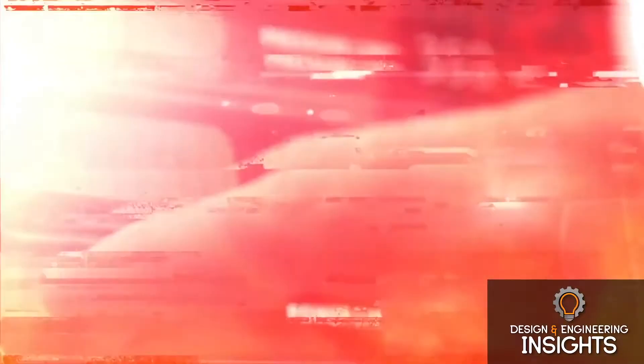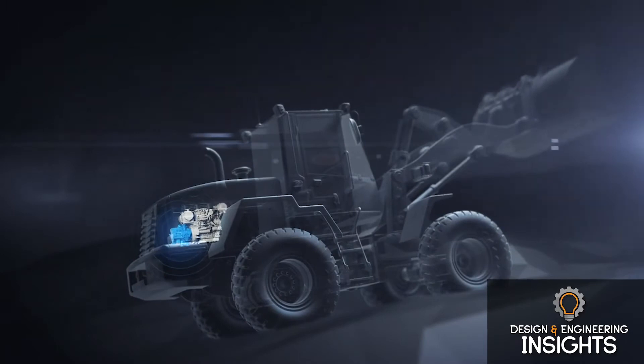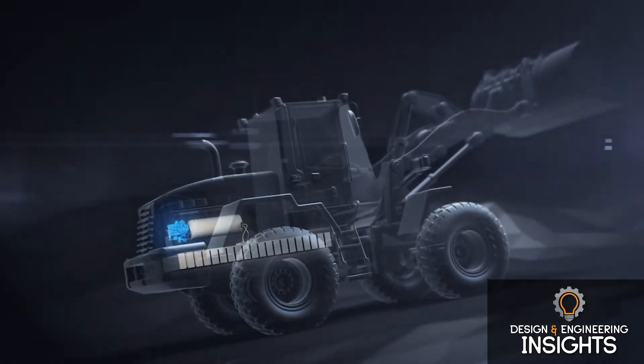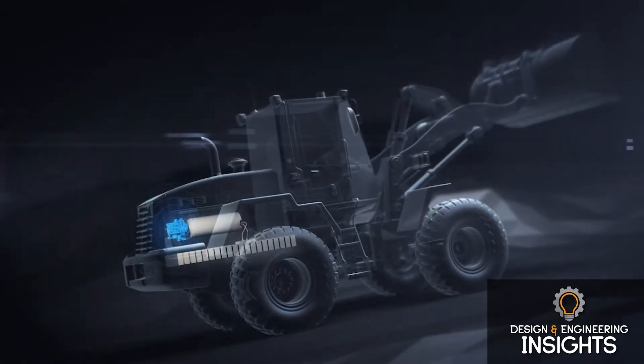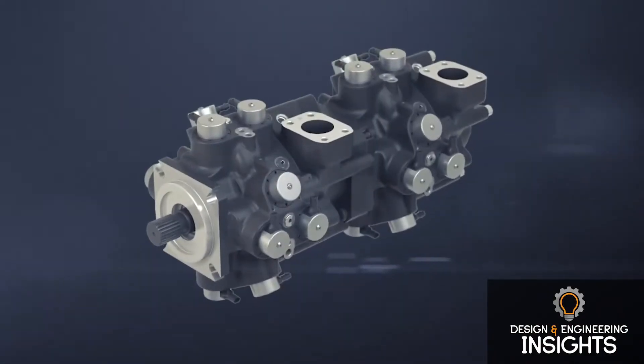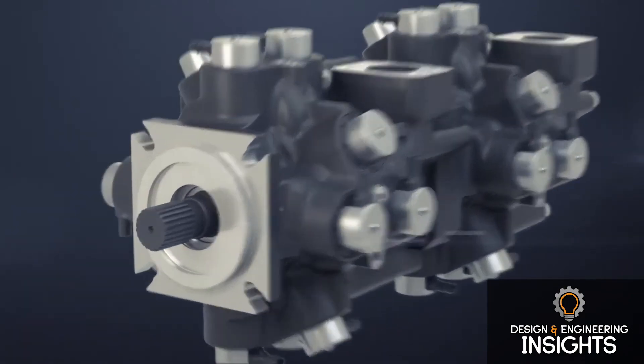Since we're electronically controlling how much oil goes in and out of the pistons, we also have very low standby losses — we're not pumping oil back and forth causing extra friction when you're not commanding it to do anything. In many ways the standby losses are so low it's almost like shutting off an electric motor — you're just waiting for the command to come back and request more flow.